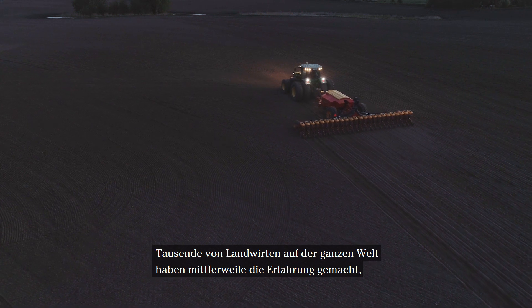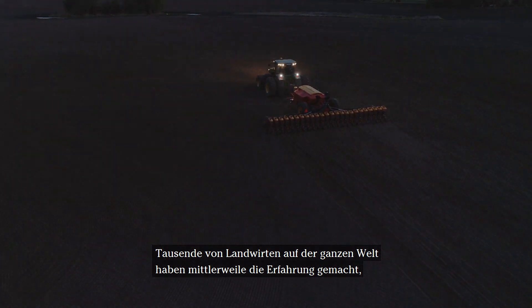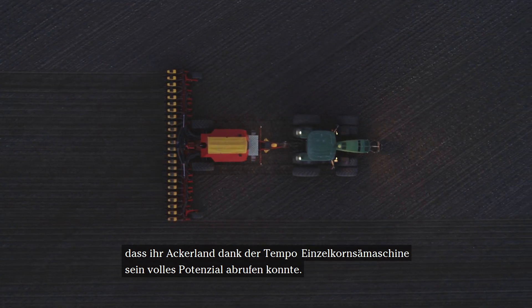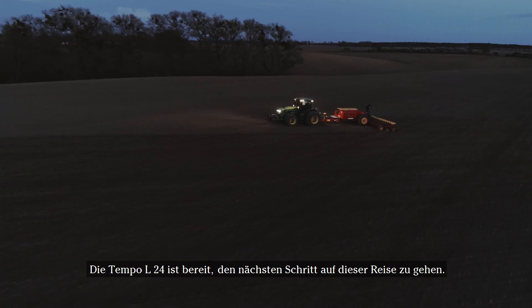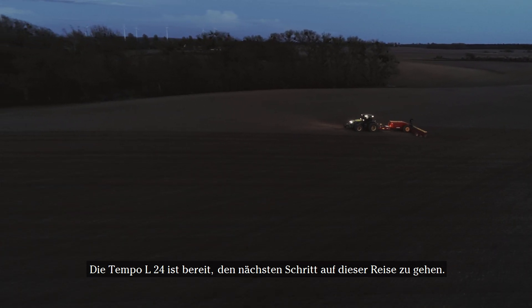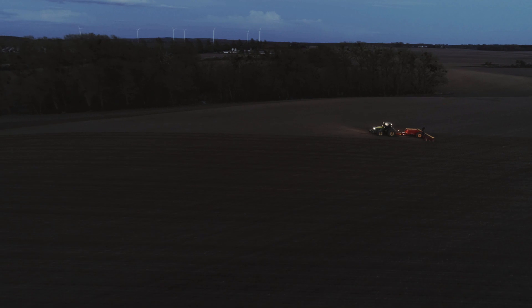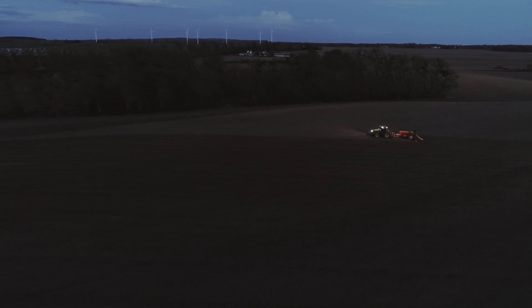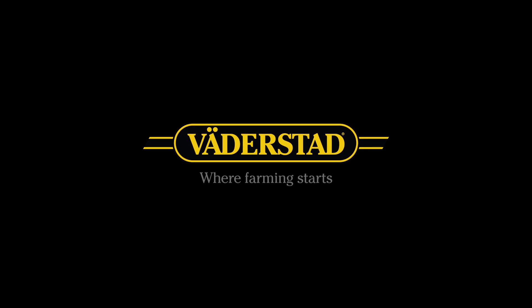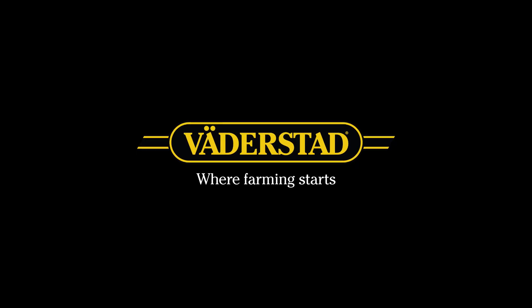Today, thousands of farmers worldwide have seen their farmland find its full potential thanks to the Tempo planter. Tempo L24 is ready to take the next step on that journey. Tempo L24 is ready to go.